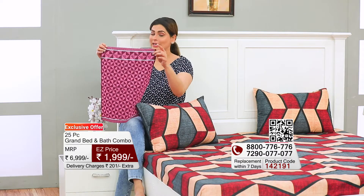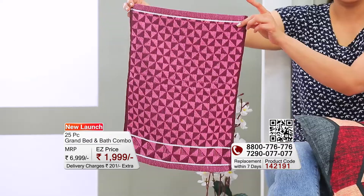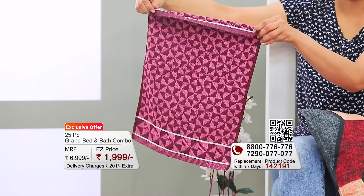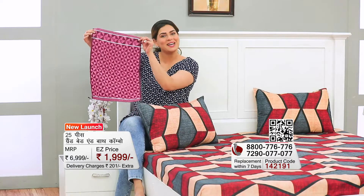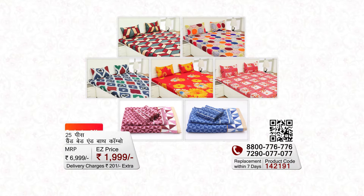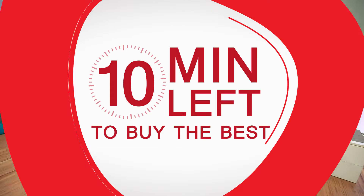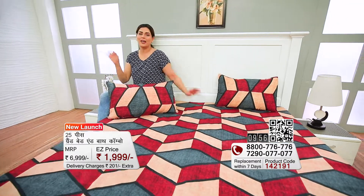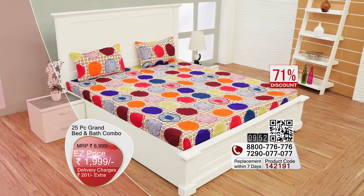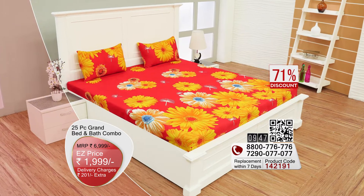One great thing about these towels is that the stitching quality is very premium — they are locked and sealed with a double-stitch lock so they won't come apart and you can use them for a long time. The total combo is 25 pieces, very grand, and perfect for both bedroom and bathroom. Stock is very limited, so call the numbers on your TV screen now.